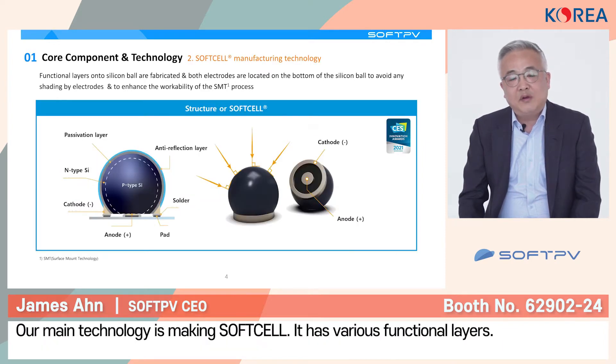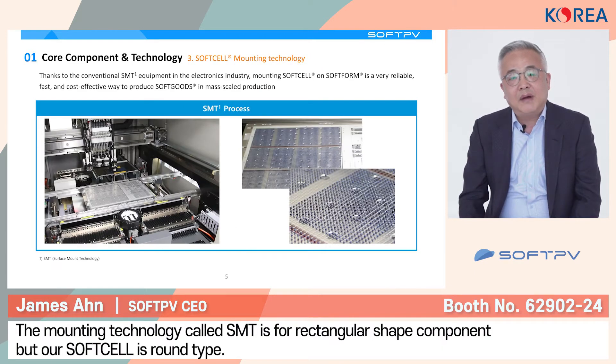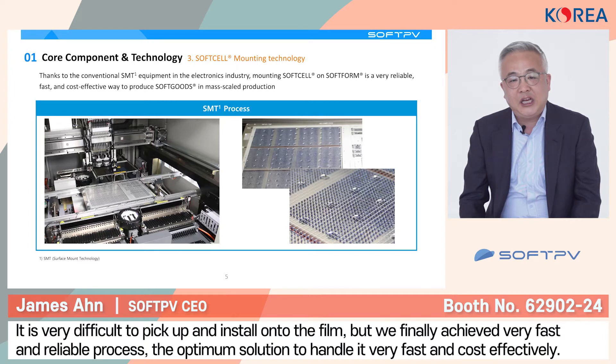One of our main technologies is making soft cells. This soft cell has various function layers on the surface. Two electrodes are located on the bottom so that it can be used as electrical components. For the mounting technology — we call it SMT — most electrical components are shaped by an electrical tire. However, our soft cell is long-time, so it would not be easy to install onto the film. Thanks to our advanced technology, we achieve a very fast and reliable process that can be very cost-effective.